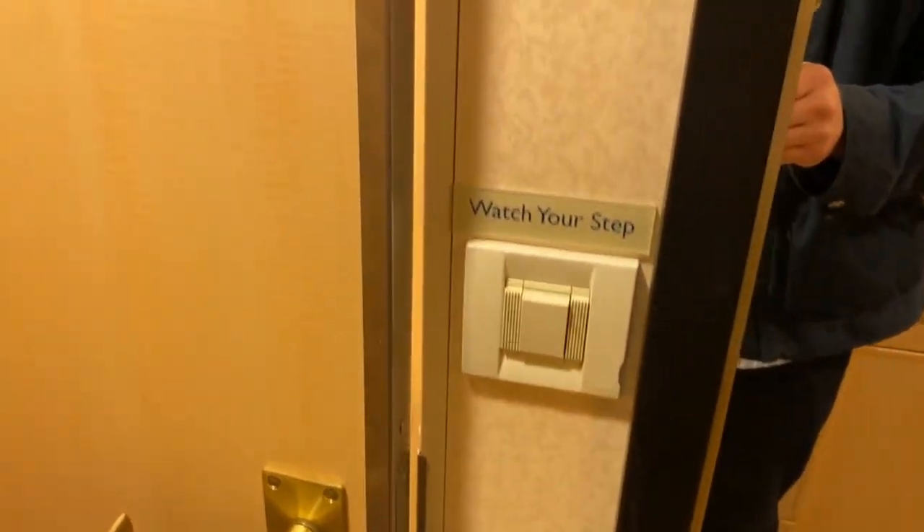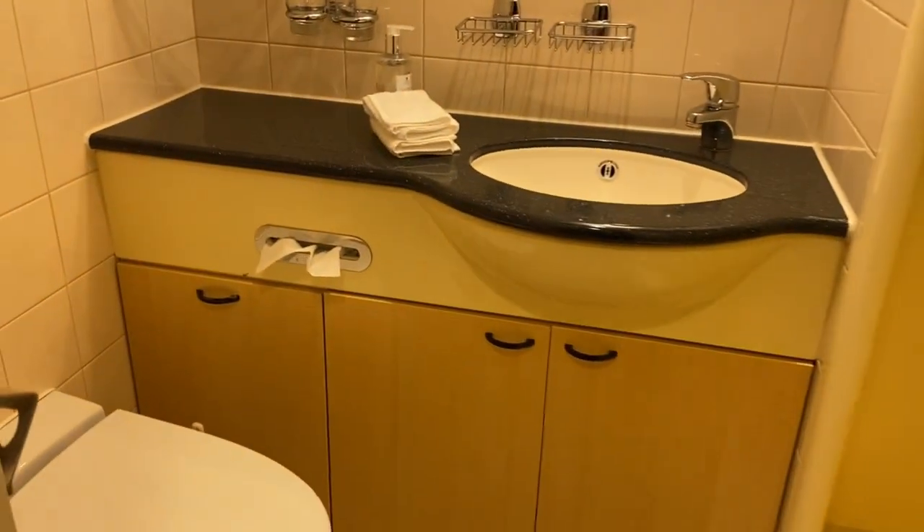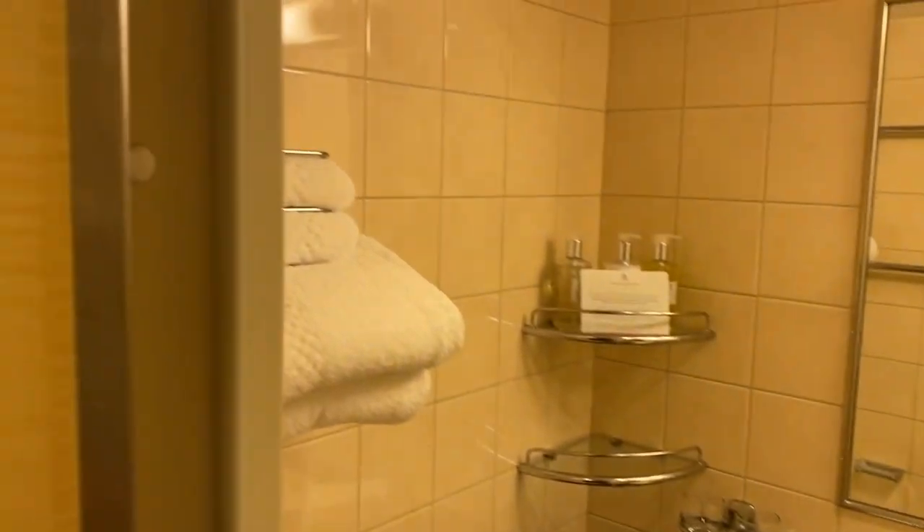Here we have our thermostat, as I said before, and the bathroom. So let's have a quick look at the bathroom. The bathroom is compact, which is okay.